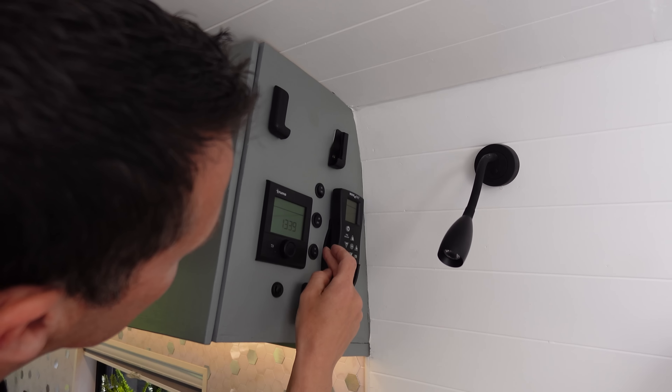The boiler controls are a dual-control system — a Trumo 4E, which is dual fuel running on gas or electric. If we're on a campsite we just switch to electric mode and it heats the water and heats the van. The controls are really accessible from the bed — we just lean up, tap the button, set what we want and it goes. There's also a little thermometer showing humidity and interior temperature.